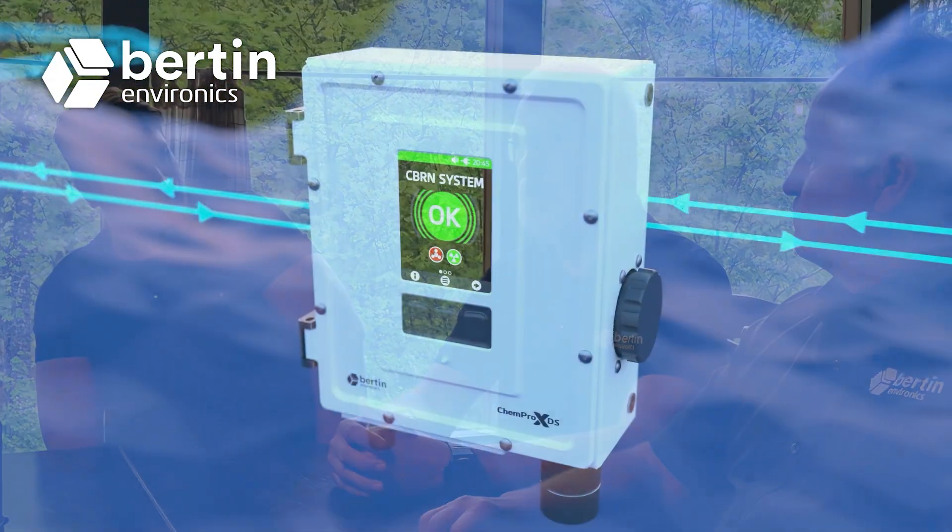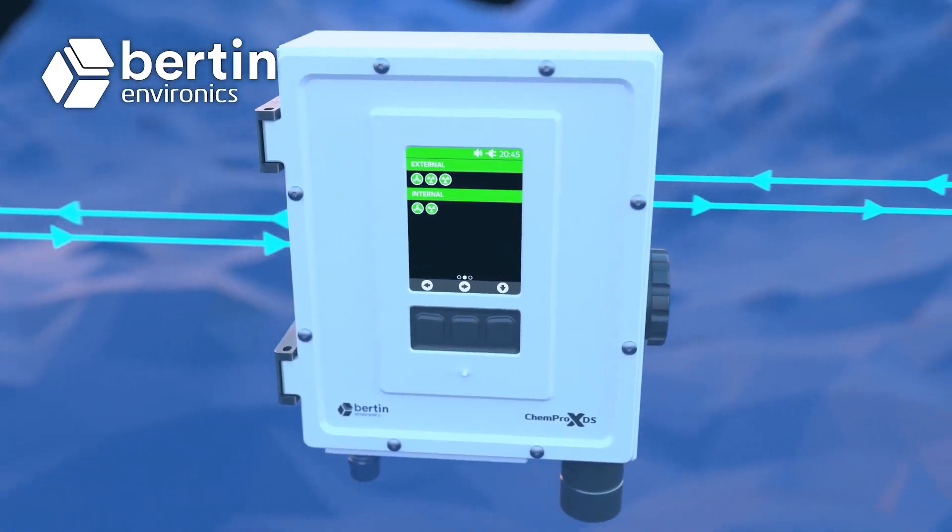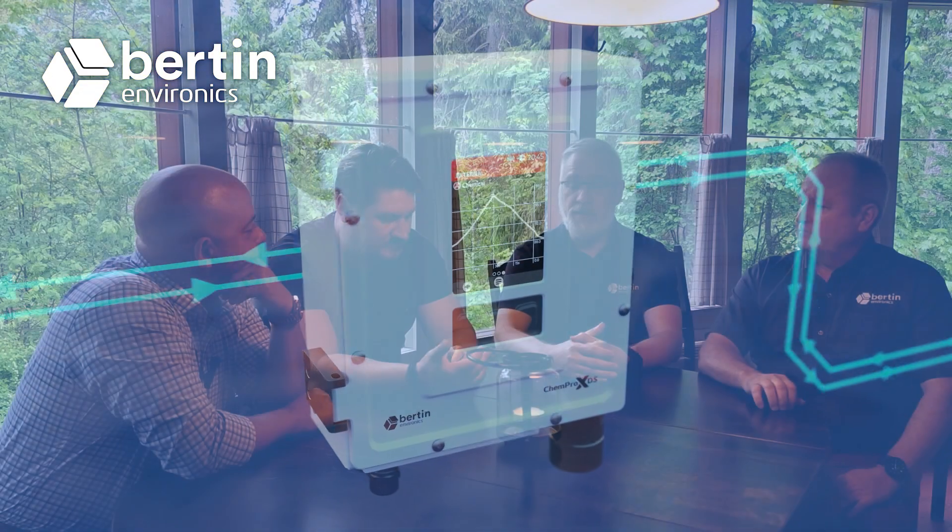Hi, I'm Petri. I'm responsible for the vehicle applications — anything that moves on ground, on wheels, tracks, or mechanical legs. For vehicle applications, we use a product called ChemPro XDS, which is specifically built to be used in military vehicles and military applications. It fulfills all the relevant military standards.